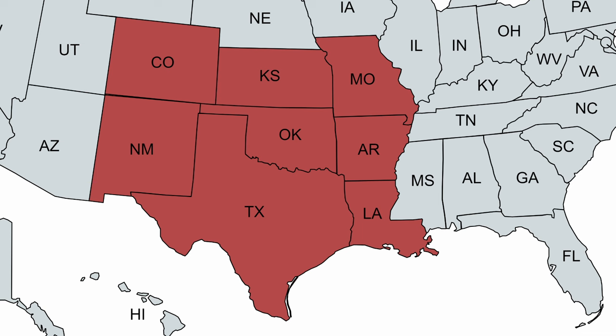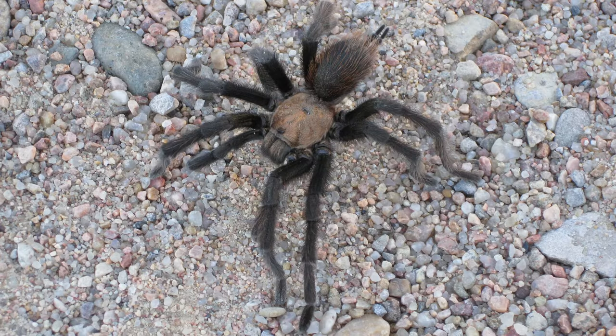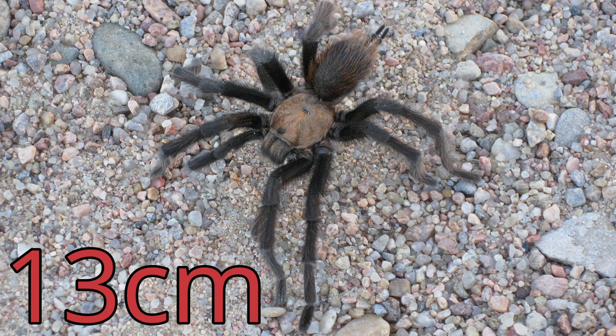They range from Colorado and New Mexico, east to Missouri and Louisiana, and down to the Mexico border. They're a pretty normal tarantula — they're brown, they're not particularly dangerous, although it would hurt to get bit by one since they can get to over five inches across. Some people say five inches is pretty big. But the thing that makes them interesting is what they do when they start looking for love.